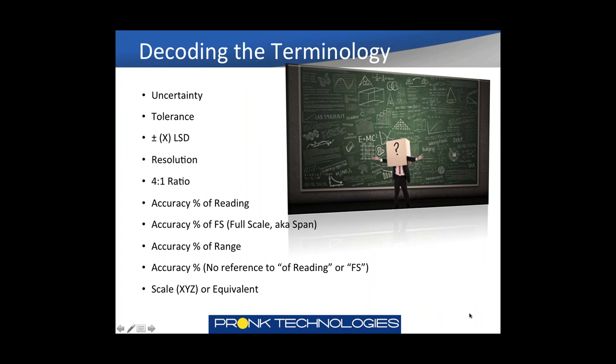Let's start with decoding the terminology. The focus here is on test equipment terminology, although it also translates at times to how specifications are written for medical devices. We're going to cover terms like uncertainty, tolerance, plus or minus one LSD, what resolution means, four-to-one ratio, accuracy, percent of reading, full scale, and range, as well as an example of a scale specification sheet. Hopefully by the end of this, a lot of this will make more sense.